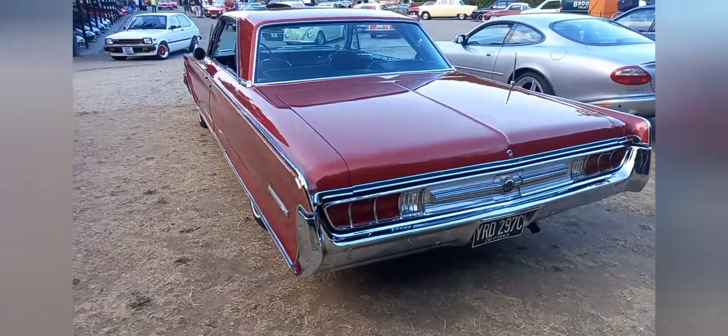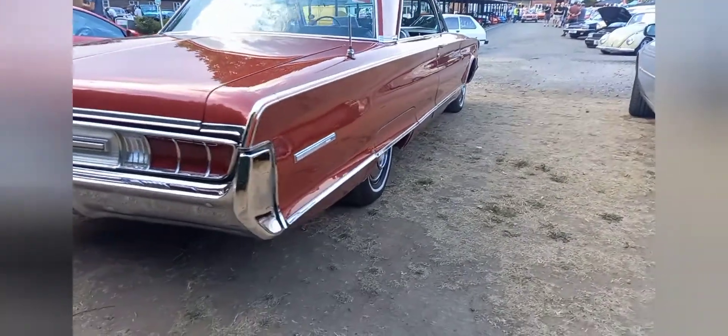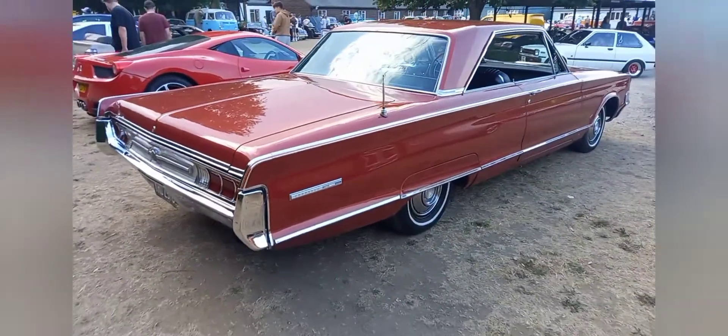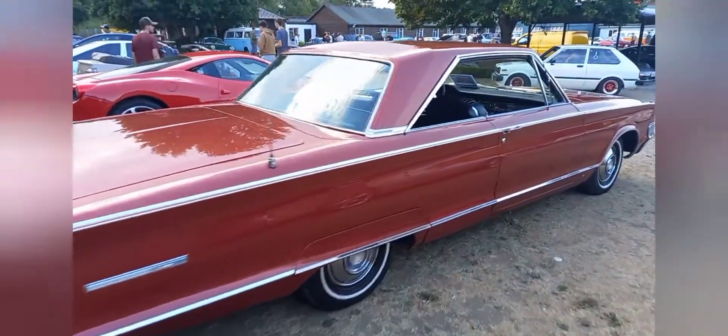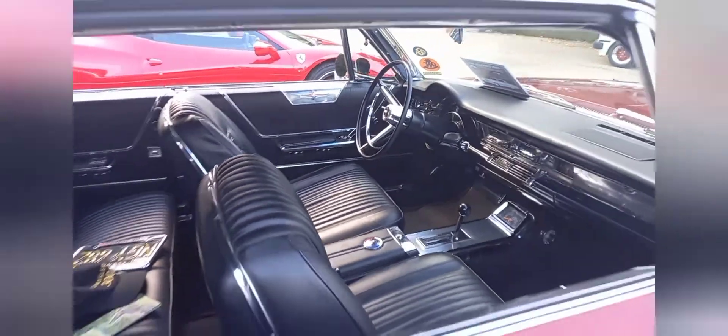You'll need some garage for that one — that's got to be 20 foot long. Stunning Chrysler. That's a lot of polishing and a lot of petrol. Let's have a look inside. Come and have a proper party in there.